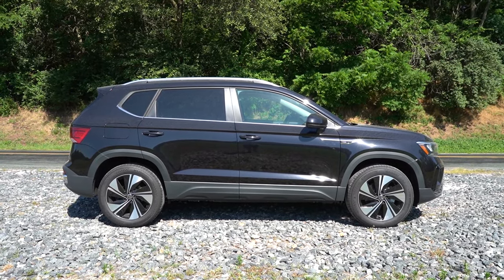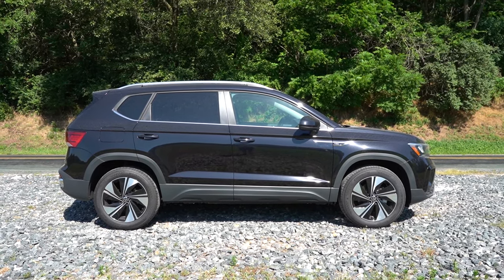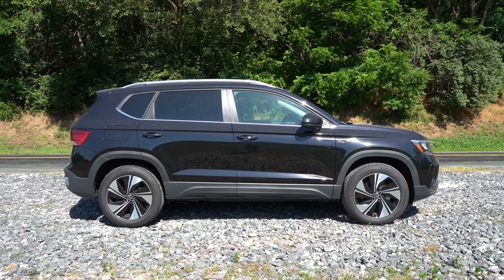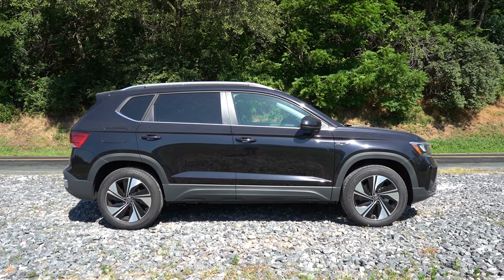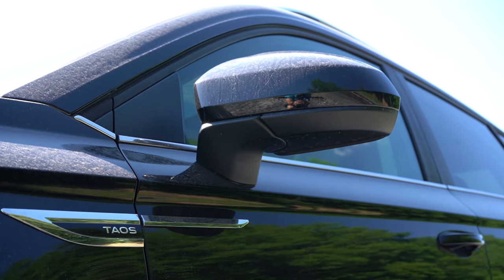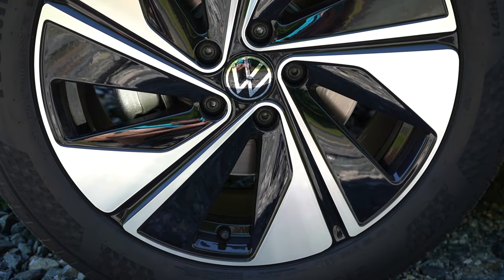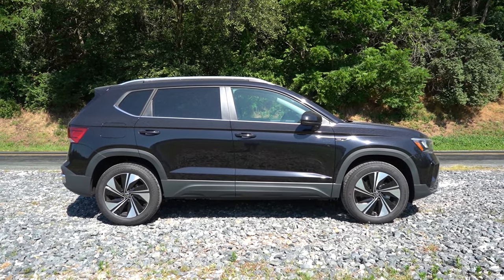Around to the side: roof rails come standard on all trim levels. You can see rear privacy glass on the SE and up, chrome beltline molding, and Taos lettering on the front fenders. Matte black side skirts come standard across the board — though on the SEL, body-colored accents instead of matte black might have looked better. Power-adjustable side mirrors come standard, heated on the SE and up. Wheels differ by trim: 17-inch alloys on the S, 18-inch alloys on the SE trims, and 19-inch alloys on the SEL.